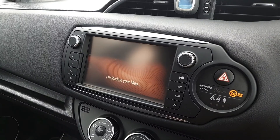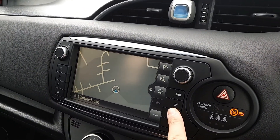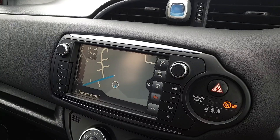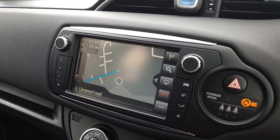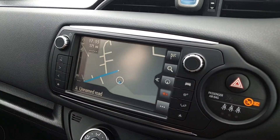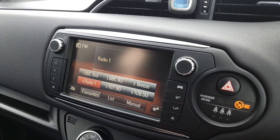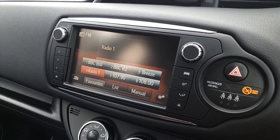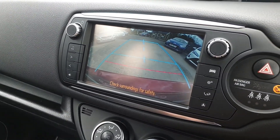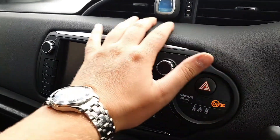Touch screen — now this model does have sat nav. You'll see a lot of pictures with cars with the map button but it doesn't actually have it installed; this does have sat nav, all touch screen. The radio has Bluetooth as I said. It also has, if I put it in reverse, a nice reversing camera. Lovely set up.